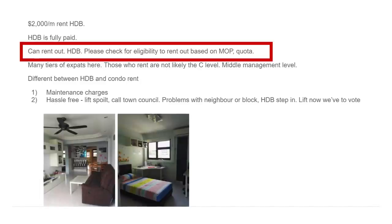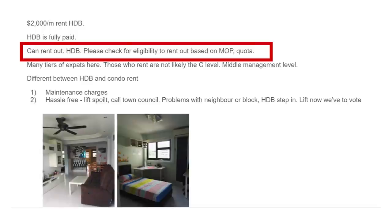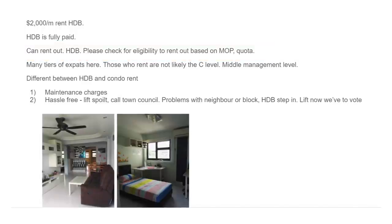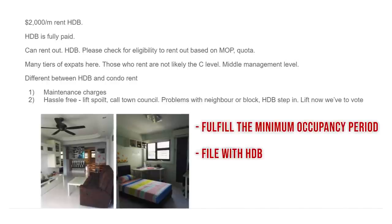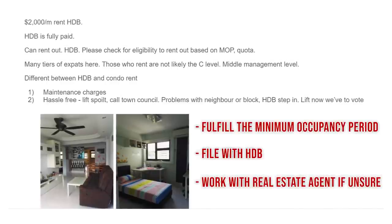You do need to buy the HDB first, because you can't buy an HDB when you already own a condo — that's probably where the main confusion comes in. As for the rules, do check them, but you just need to fulfill the minimum occupancy period and file with HDB. If you're unsure, work with a real estate agent — I'm sure you can get the right advice.